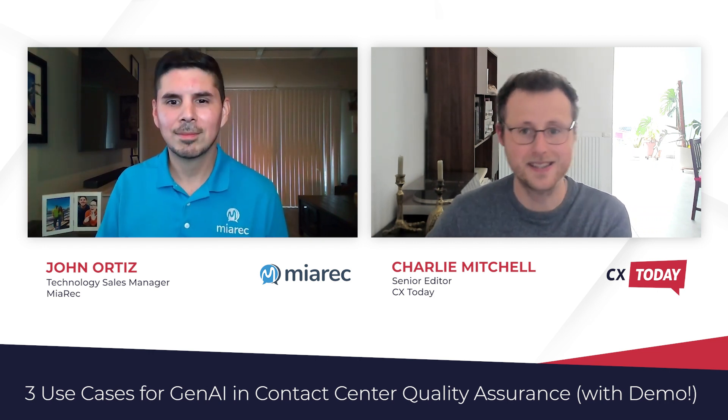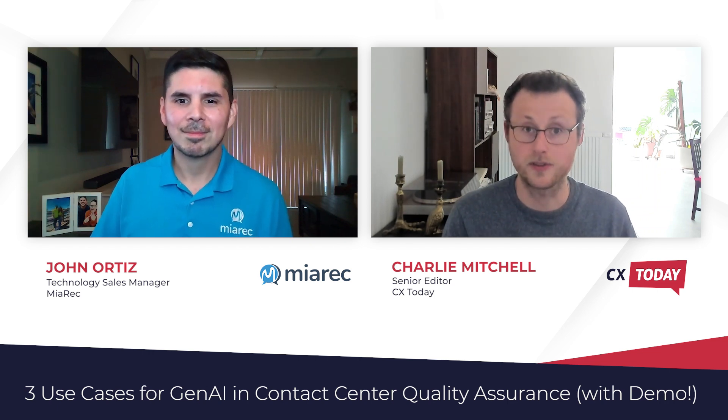So before we go into the demos, John, if you could maybe talk a little bit about what an automated quality assurance system is and how it helps contact centers overcome some of the traditional pain points of contact center quality assurance.